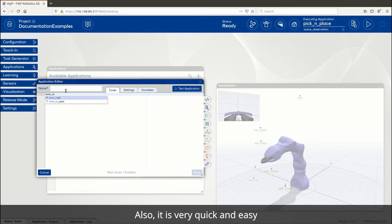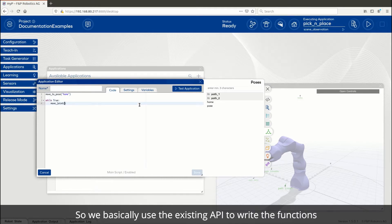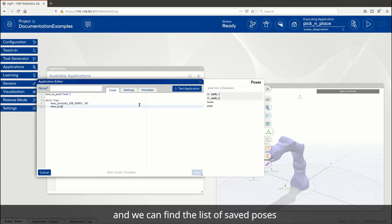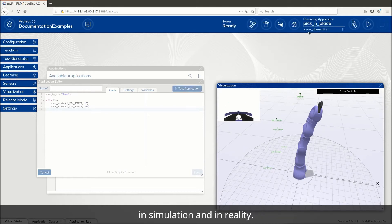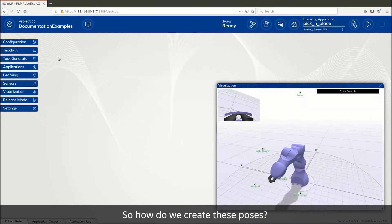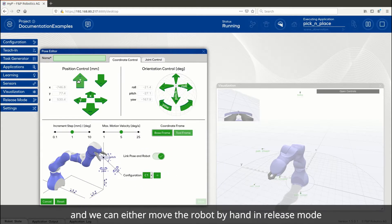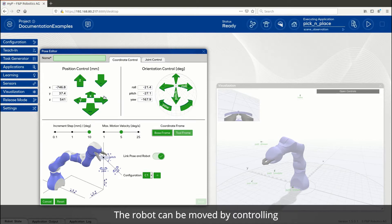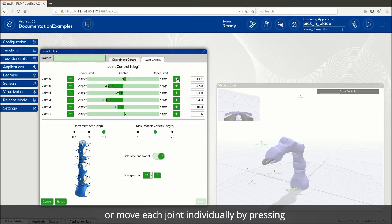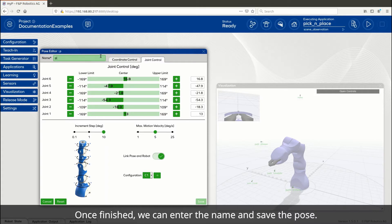It is very quick and easy to write robot behavior scripts. For example, to make the robot move between two defined poses, we use the existing API to write the functions and find the list of saved poses on the right of the window. Then we write a simple while loop to keep the robot going between the two poses and see it working both in simulation and in reality. The Pose Editor allows us to save new poses — we can either move the robot by hand in release mode or use the manual control interface, controlling the end effector in Cartesian coordinates or moving each joint individually. Once finished, we enter the name and save the pose.